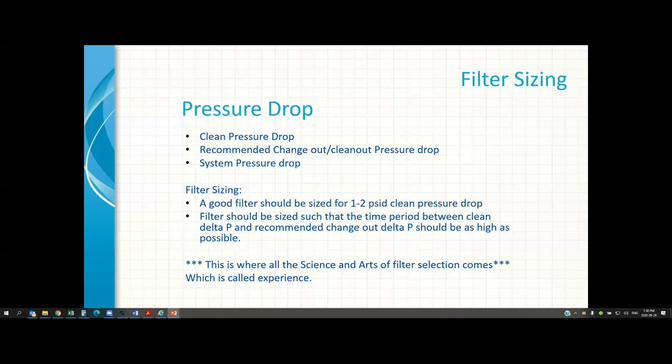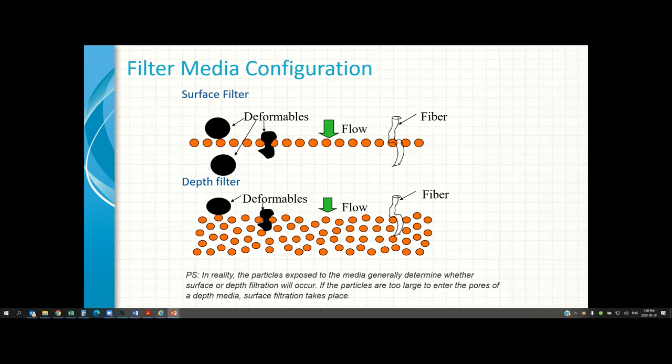Filter media can be divided into two main categories: surface filters and depth filters. Surface filters are like your patio screen — not letting bugs in. Under pressure, surface filters may let some fibers or deformable particles through. Depth media, like thick cartridge filters or sand filters, are good at holding organics, deformable solids, and fibers. Another type is absorptive or charged filter media, where the media has a positive charge and negatively charged contaminants are captured by absorption.